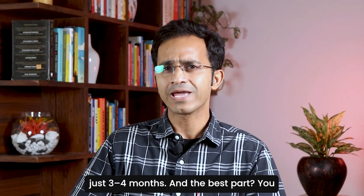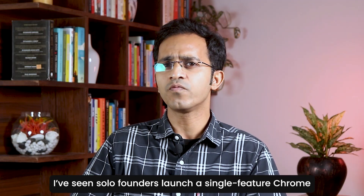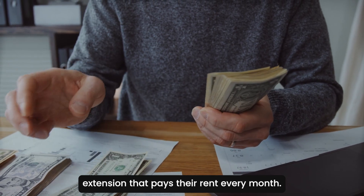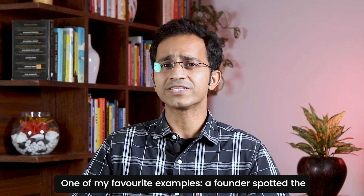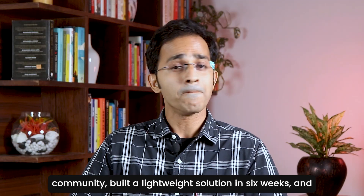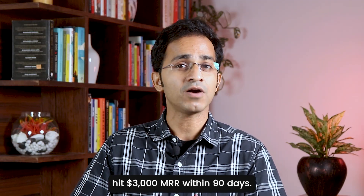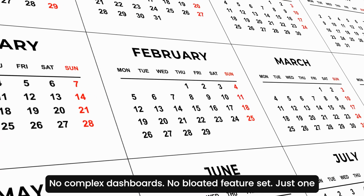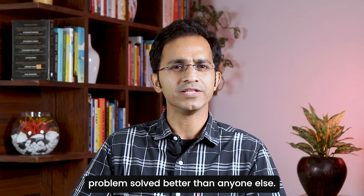And the best part: you do not need a big team or millions in the bank. I have seen solo founders launch a single-featured Chrome extension that pays their rent every month. One of my favorite examples: a founder spotted the same pain point coming up again and again in a Slack community, built a lightweight solution in 6 weeks, and hit $3,000 MRR within 90 days. No complex dashboard. No bloated feature set. Just one problem solved better than anyone else.